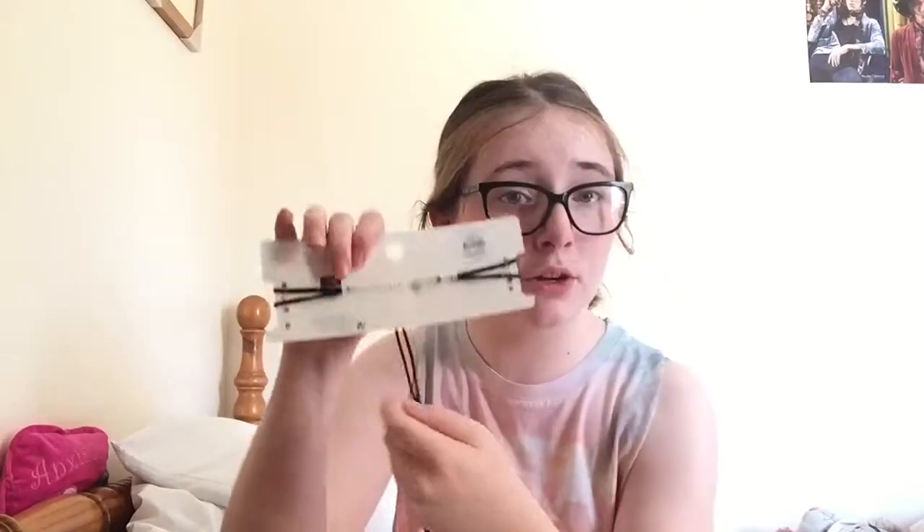The next thing I got is a choker, which was £2. It looks really cool. I at first thought they were two chokers, but they're actually one choker joined together. I'm not too sure if I like that joining part, but I'll have to wear it to see.